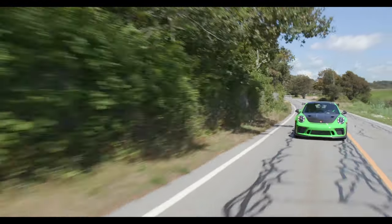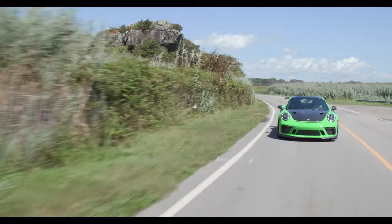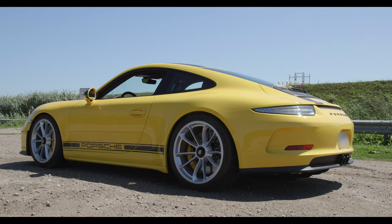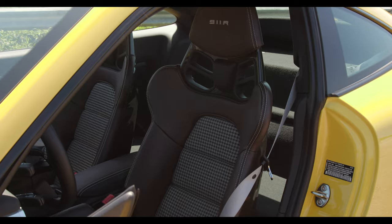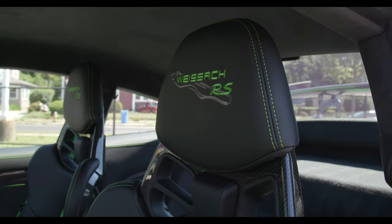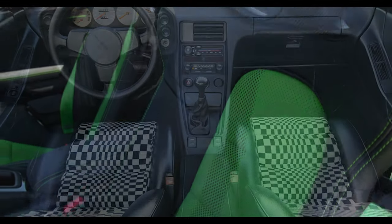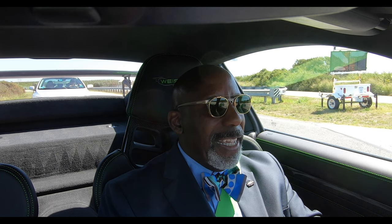Is all this too much to have for a car you're actually going to drive on the street? Perhaps. Maybe it's the combination of the 911 R with the GT3 RS seats — done in that beautiful 911 R houndstooth check. This interior is a great throwback to the Porsche Op Art interiors of the 1980s and 90s, my favorite being the great Porsche interior in the Porsche 928. It's an amazing thing.